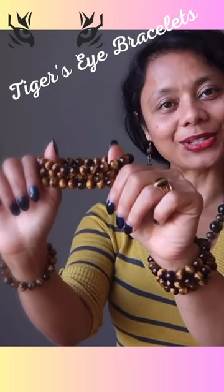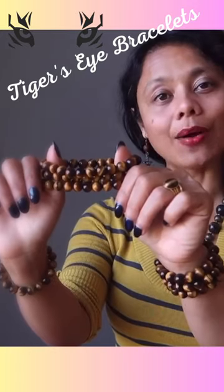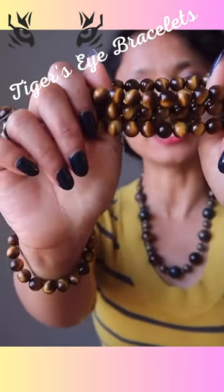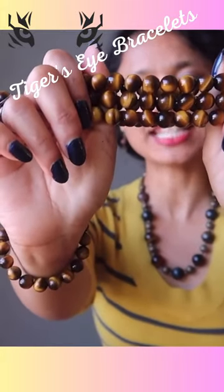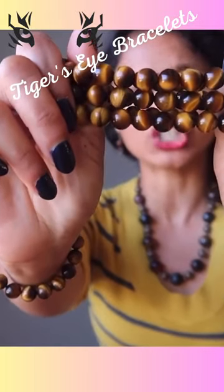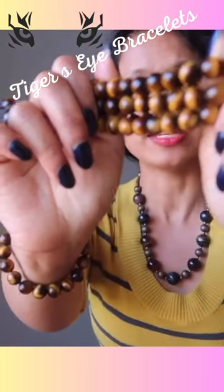Hi, Sheila here from the Satin Crystals Boutique. Today I want to show you our Golden Tiger's Eye Bracelets. These are high quality deluxe stones, which you can tell by the consistent golden brown colors and iridescent surface sheens that move along each bead.